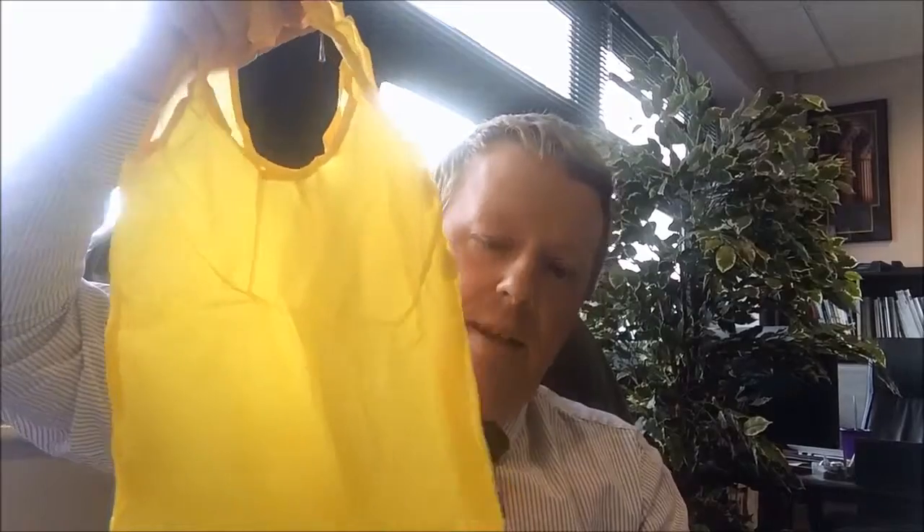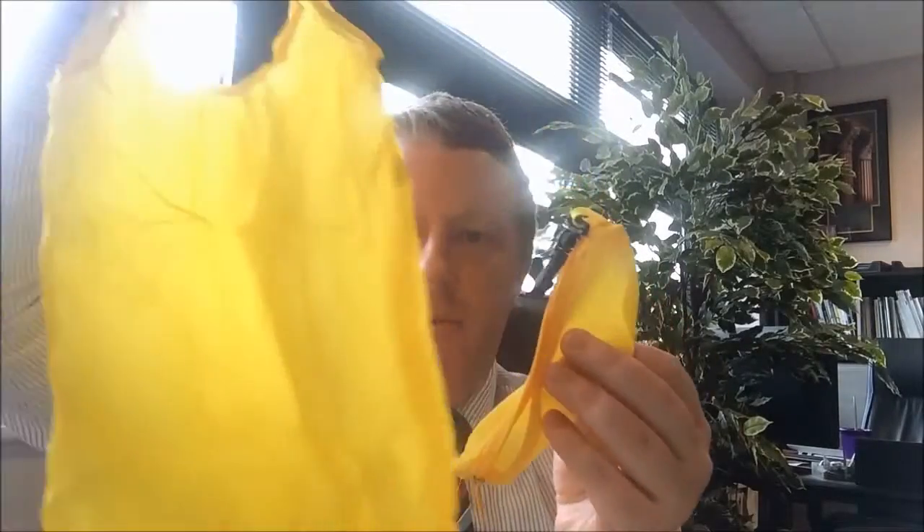You actually just unzip this and the bag folds out. We've got the little case and we've got a little carrier bag inside. It's another great idea from Logo X.